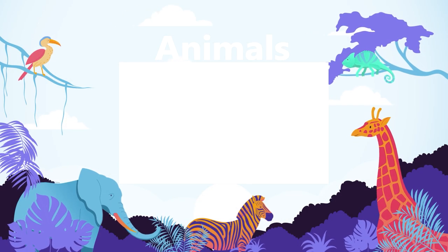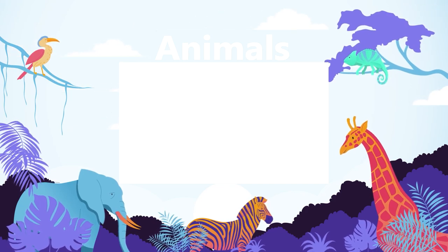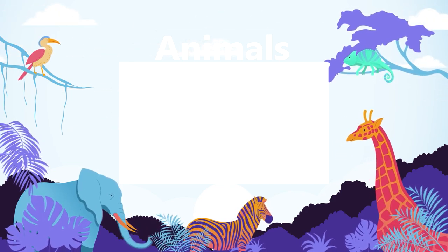Watch our animals playlist for more top 15 videos about animals. Sit back, relax, and binge watch all of our best animal-related videos.